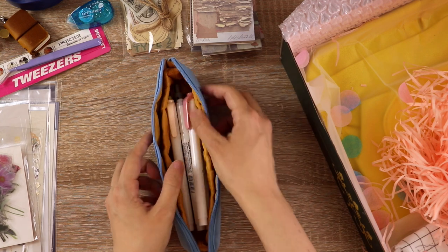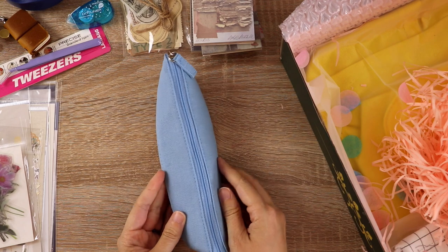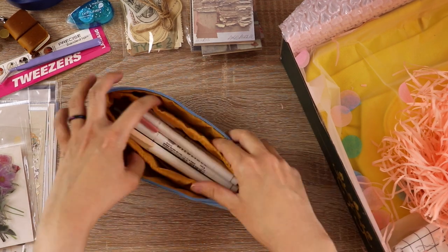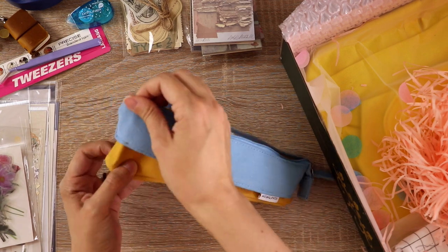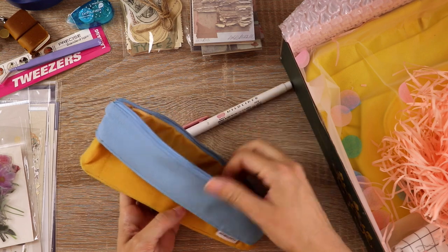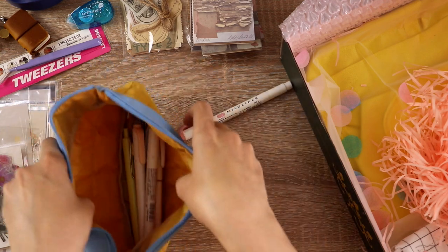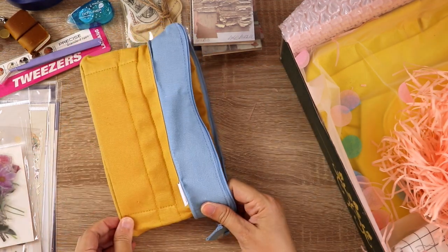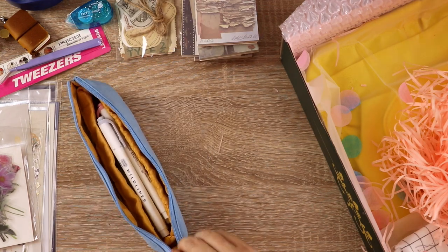Do you have any go-to pen cases or pencil cases? I seem to always want to buy more — it depends on what I need them for, how much I'm fitting in them, and whether I'm traveling with them or just using them to organize things on my desk. I am a big fan of the Delfonics pouch — I have made a video about that in the past — but it seems like I always want more. Is that something you experience too? Okay, you get the idea. I'm gonna stop playing with this now.